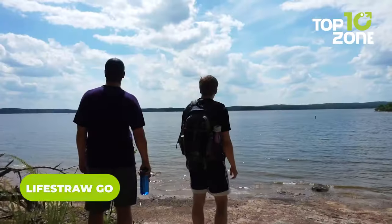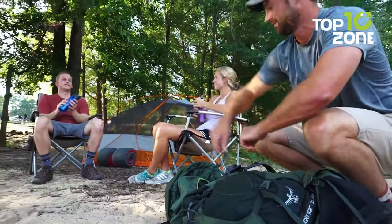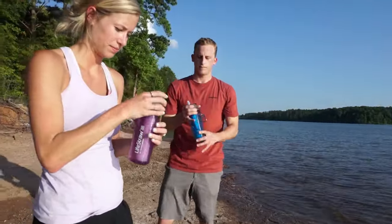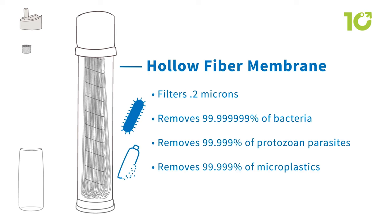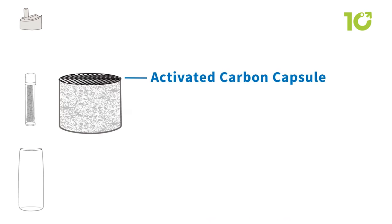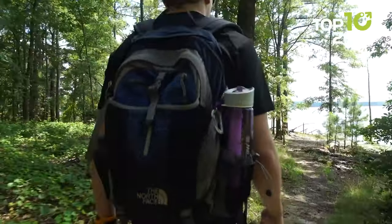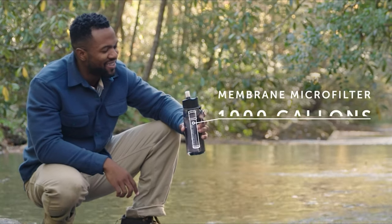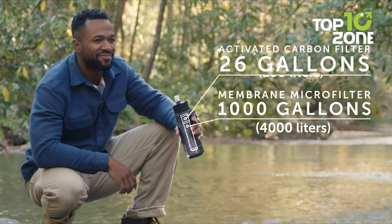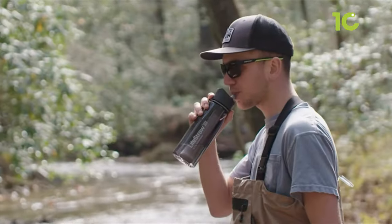The LifeStraw Go is a portable water purifier for outdoor enthusiasts and preppers. This genius little bottle does double duty as both a water carrier and a high-performance purifier, ensuring you can hydrate from virtually any freshwater source, no matter how remote. The built-in filter uses advanced membrane microfilters and activated carbon to remove 99.9999% of waterborne bacteria, parasites, microplastics, dirt, and other nasty contaminants. The LifeStraw Go also improves the taste of water. With a filter lifespan of up to 4,000 liters from the membrane microfilter and 100 liters from the activated carbon filter, it's a durable and cost-effective solution. It's BPA-free, so you can use it with confidence.